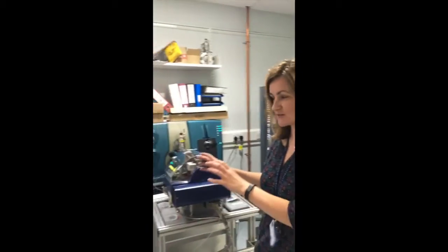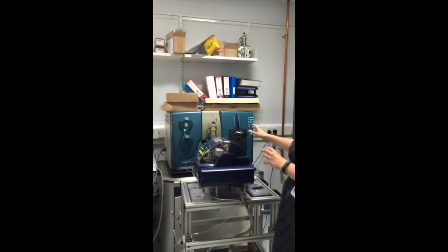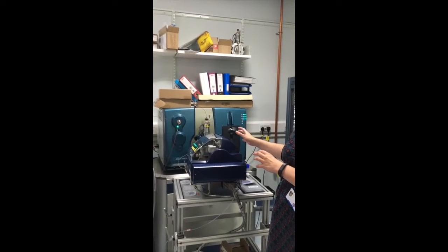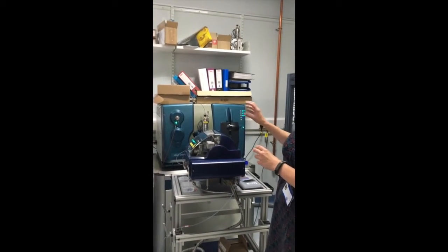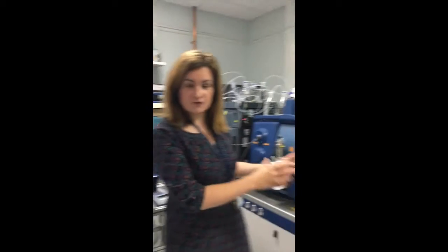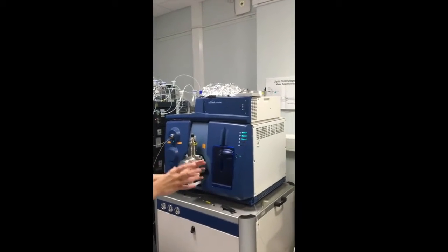How old is this system, Natalie? This system is about 5 years old. It was funded by the Wellcome Trust and, in the lifetime of the system, it's always encouraged to try and get new systems if you can. We've actually invested more recently in a 6500 plus Q-TRAP. It's all the same manufacturer and the same software that we use to manage it, but it's improved technology. Going back to this 5500, which is what we've done a lot of work on in the past 5 years, we've developed a lot of assays and worked on a lot of projects.